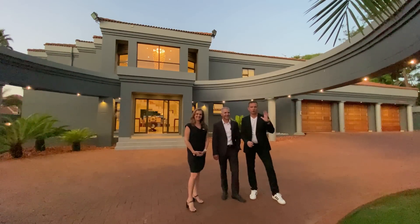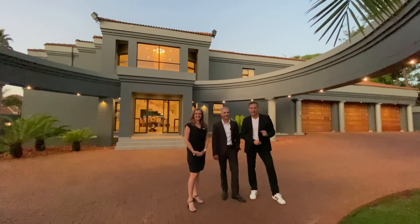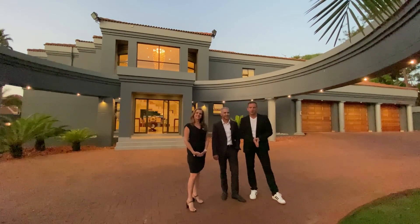Good afternoon everyone. Welcome — this is Xavier with Luxury Homes Johannesburg. Today we are in the beautiful Bedfordview area.